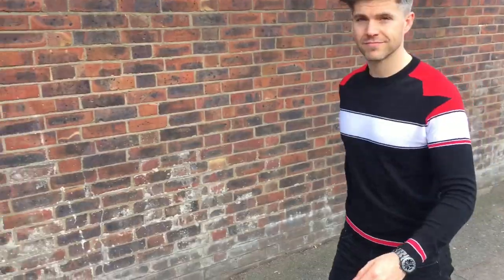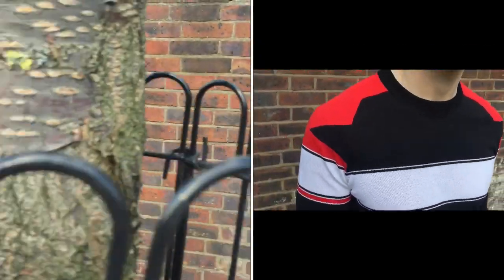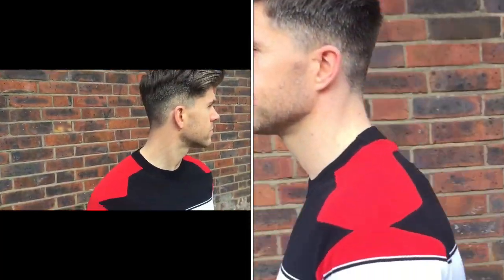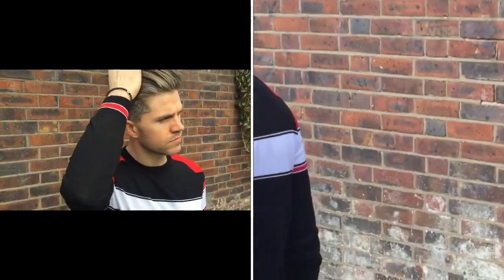Keeping it casual with a pop of colour, I went with this Givenchy striped cotton sweater. It's black, red and white with stripes that are artfully detailed. Keeping the rest of the look really simple.